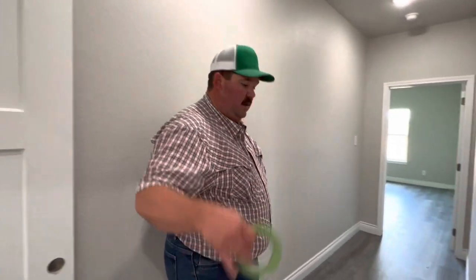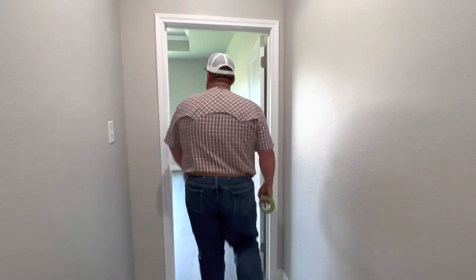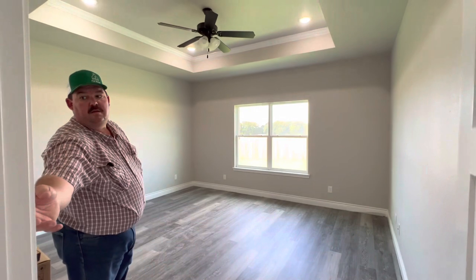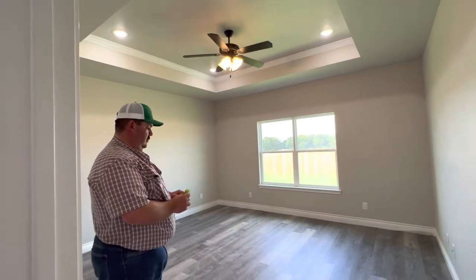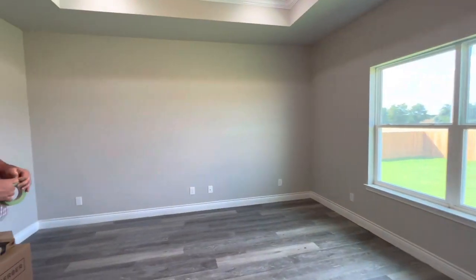From there we're going down the hallway into the master bedroom. It's got a cute pop-up ceiling — it pops up about a foot. The master bedroom overlooks the backyard.